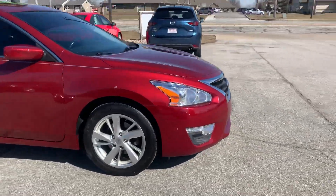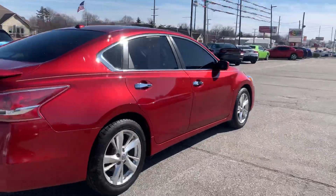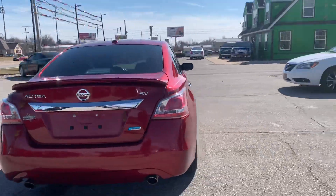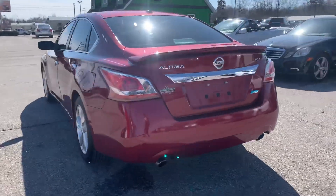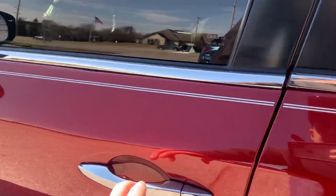Out here at Raptor Automotive, we have a 2013 Nissan Altima. This one's the SV model. It's got tinted windows all the way around and alloy wheels.